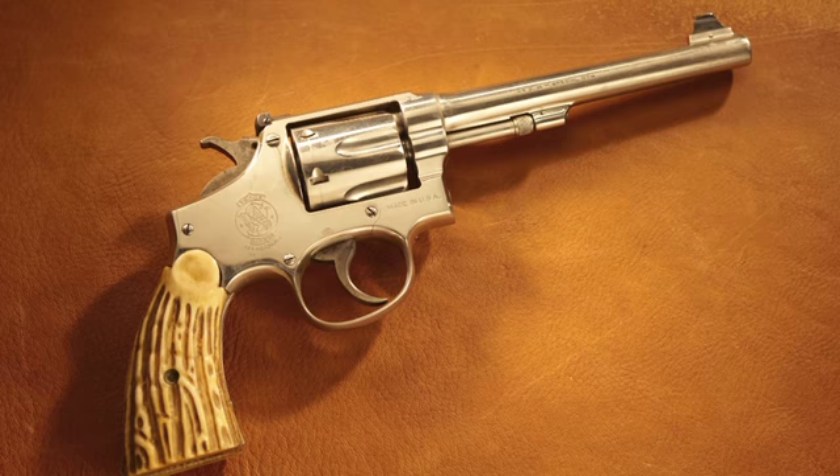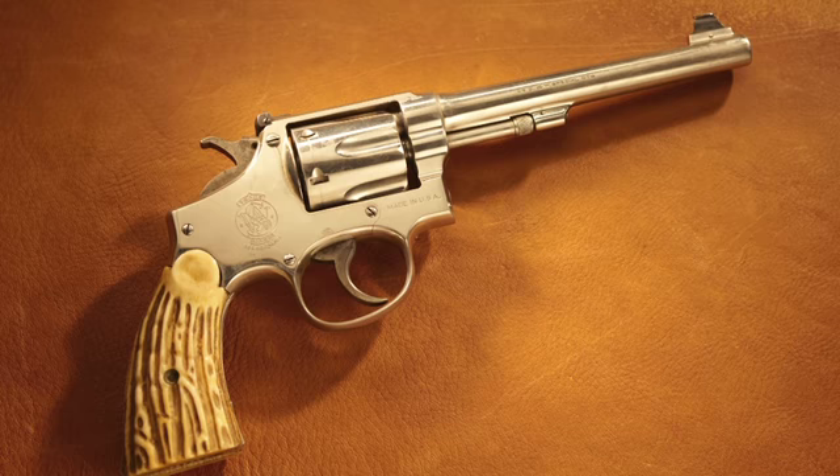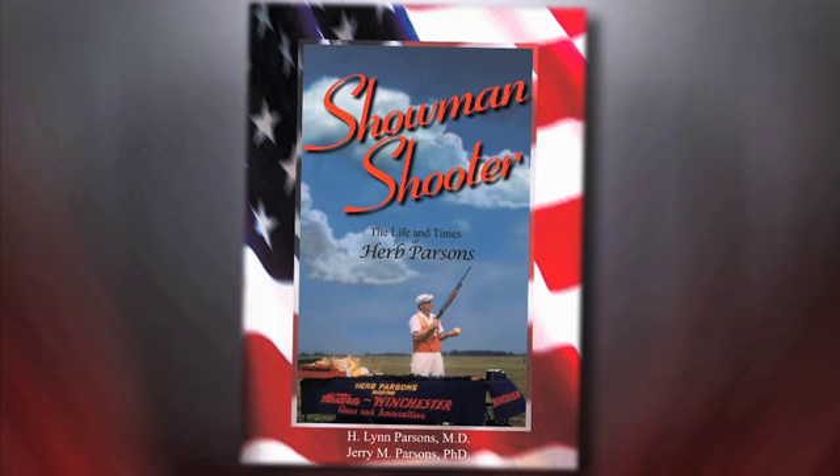Both of these Smith and Wesson handguns were owned by the noted exhibition shooter Herb Parsons. Both of these guns are documented in his biography, Showman Shooter.